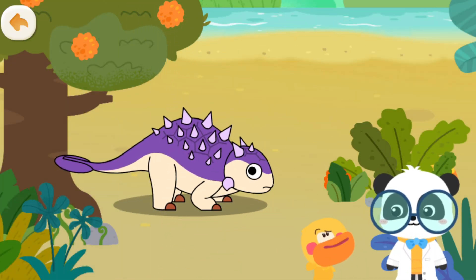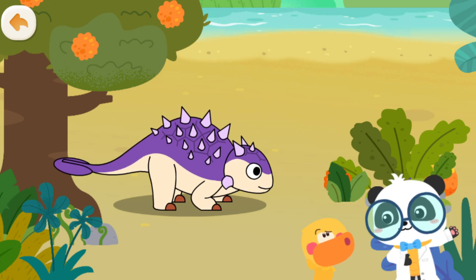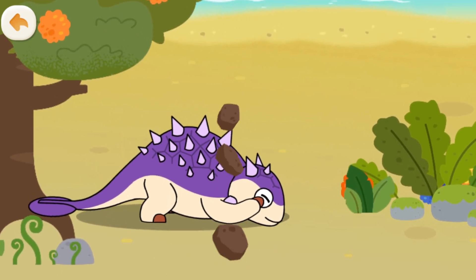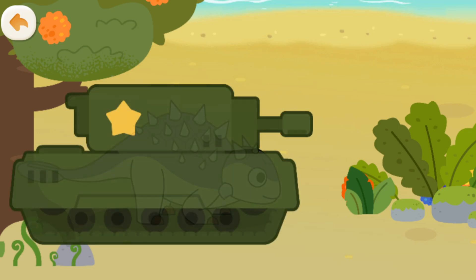It is a kind of ankylosaurus and is also called the tank dinosaur. Why is it called the tank dinosaur? Take a look. Euoplocephalus has hard armor on its head and body for protection. It is like an armored tank.